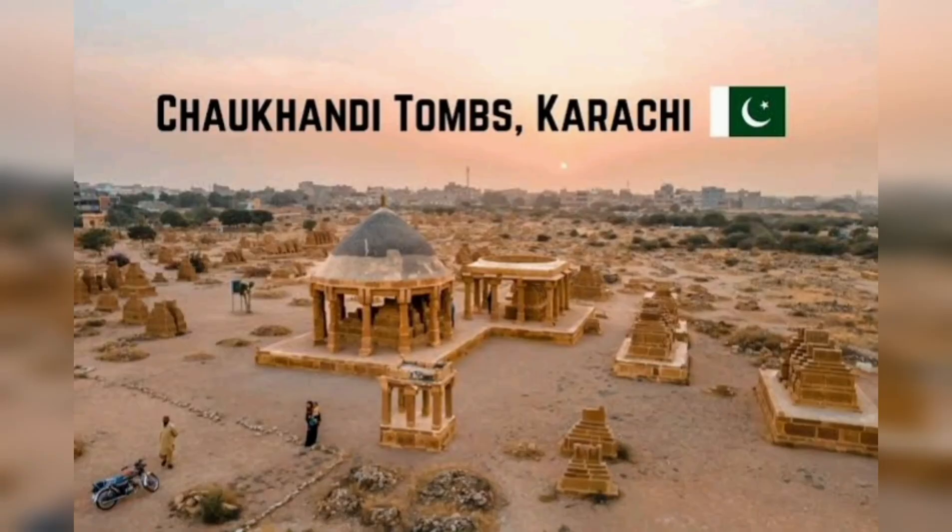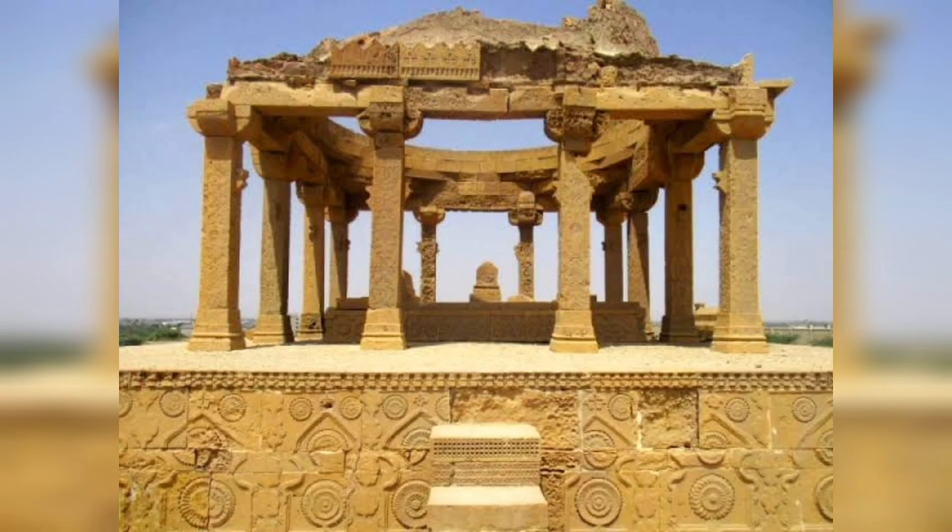These are just a few of the famous places in Karachi. The city has much more to offer in terms of historical sites, shopping centers, parks, and cultural landmarks, making it a diverse and vibrant destination for visitors.